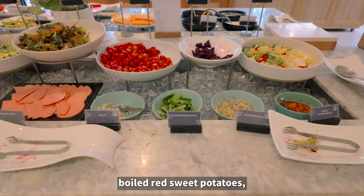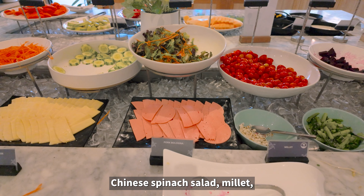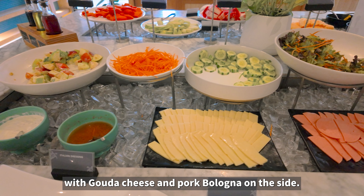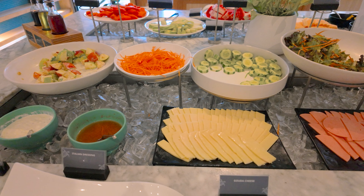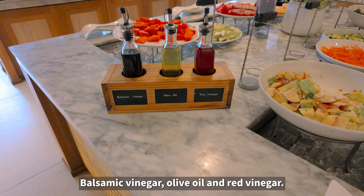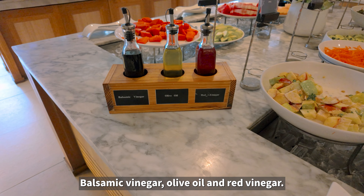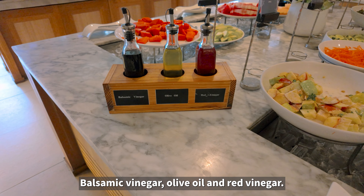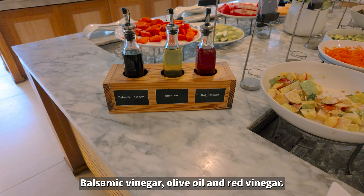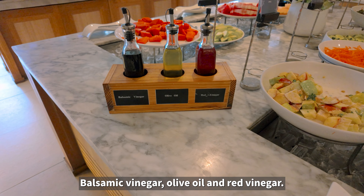Breakfast is served in the restaurant to the left of the reception on the first floor, offering both indoor and outdoor seating. Beverage options include water, orange juice, apple juice, pineapple juice, milk, four types of coffee, black tea, and hot milk. Bread options include white toast, whole wheat toast, assorted bread rolls, croissants, chocolate croissants, Danish pastries, and muffins, with accompaniments like peanut butter, maple syrup, Nutella, and various jams.